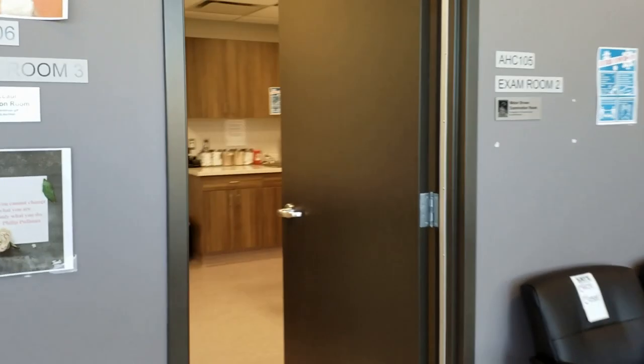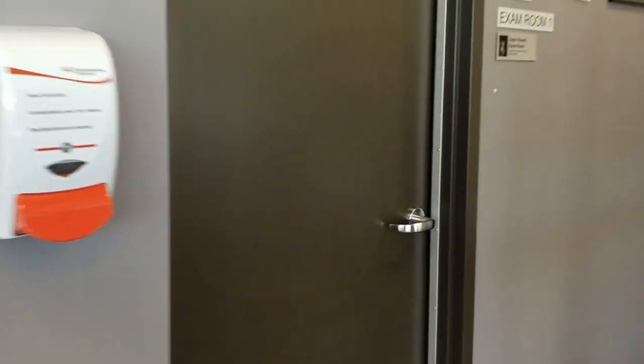This is our records keeping area, where both our digital and paper copies of records are kept for all of the animals that have been hospitalized here. At the clinic there are three exam rooms for students to discharge patients and their owners.